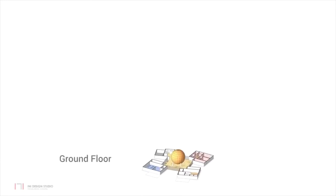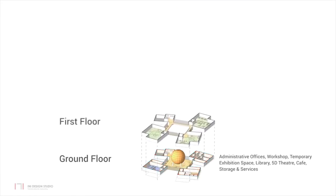Activities such as the administrative offices, workshop, temporary exhibition space, library, 5D theatres, cafe, storage and services are located on the ground floor. The main exhibit galleries are located on the first floor. The exhibit galleries are categorized as the past, present and the future of space science. Each gallery is also divided into sub-zones.